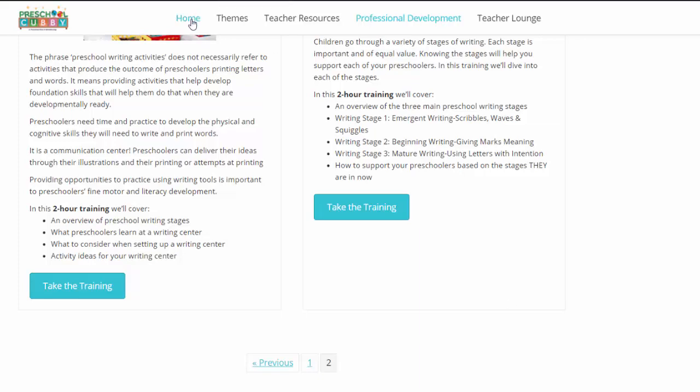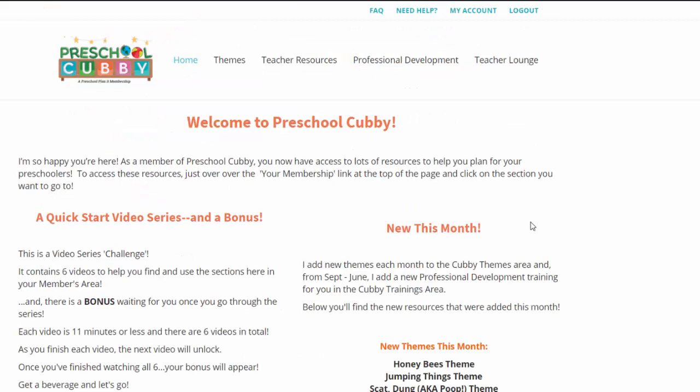So those are the areas of the membership. I hope that was helpful and answered some of the questions you might have about what you would have access to when you come into the members area. If you are interested in signing up, you'll find the links below. If you still have more questions, just hit reply to the email that you received and I'm happy to answer any questions about becoming a member. I hope to see you inside Preschool Cubby. Bye for now.